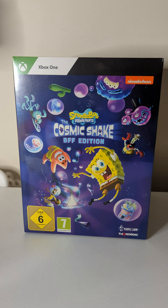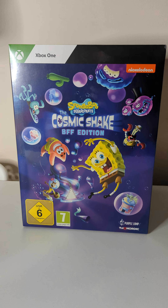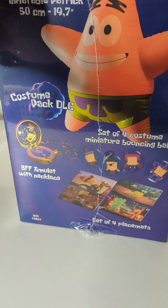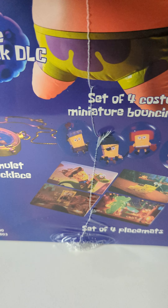Welcome to the channel. Today we're doing an unboxing on SpongeBob: The Cosmic Shake BFF Edition. The main reason I wanted to get this is, as you can see on the side, it comes with the giant inflatable Patrick, as well as an amulet — which is a shame because in the show it was a ring. You can see the little BFF, but we'll get into it once we open the box.